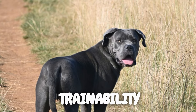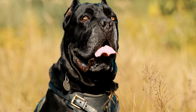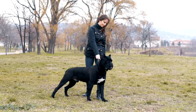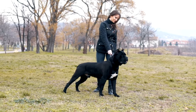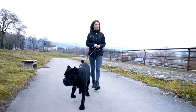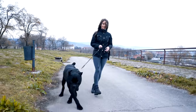Training a Cane Corso can be an incredibly rewarding experience. Their intelligence and eagerness to please make them highly trainable. However, consistency and positive reinforcement are key components of successful training. Starting early with basic commands and socialization sets the foundation for a well-behaved and responsive Cane Corso.